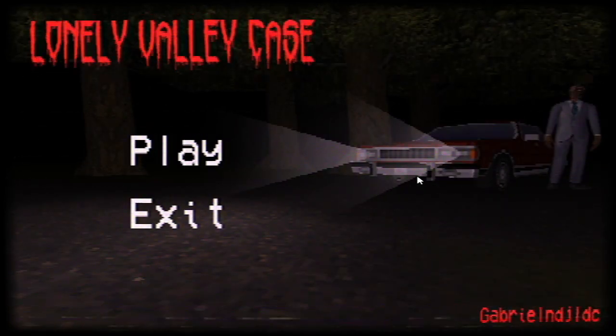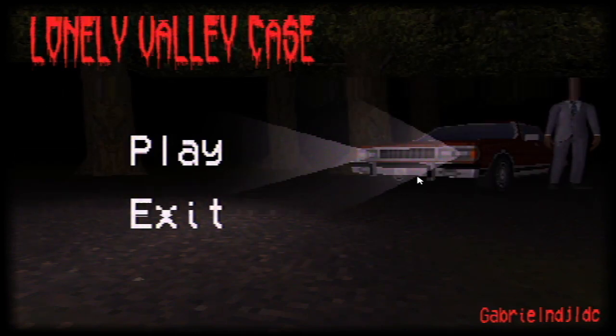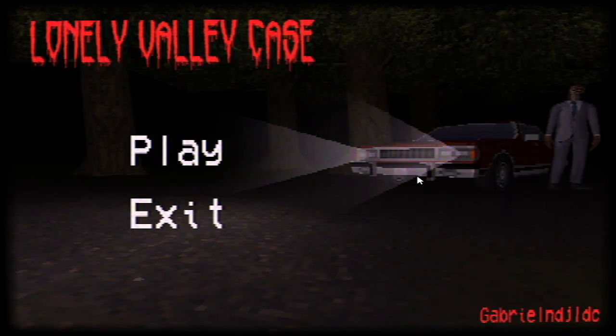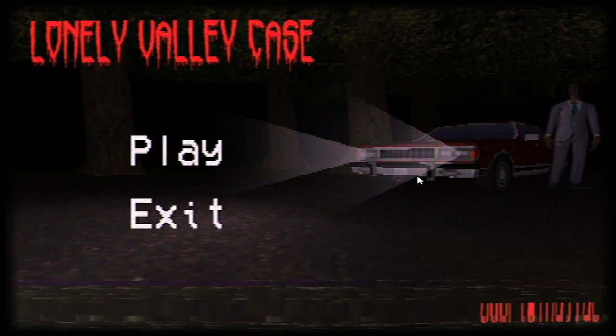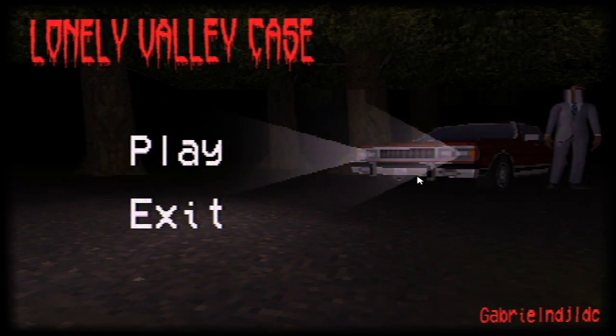Welcome back to the channel guys, this is Lonely Valley Case. I haven't recorded for like a whole week because I just got this new mic — I ordered it on a Sunday and it came on a Saturday. It's the BM 800. I heard it's really good for people who aren't enthusiastic about mics and just getting into it. It's very budget friendly as well. I hope you can tell the difference between this one and the previous one, which was just my phone mic.